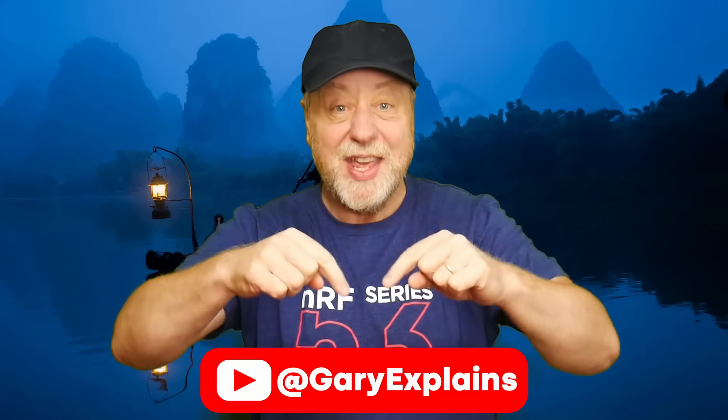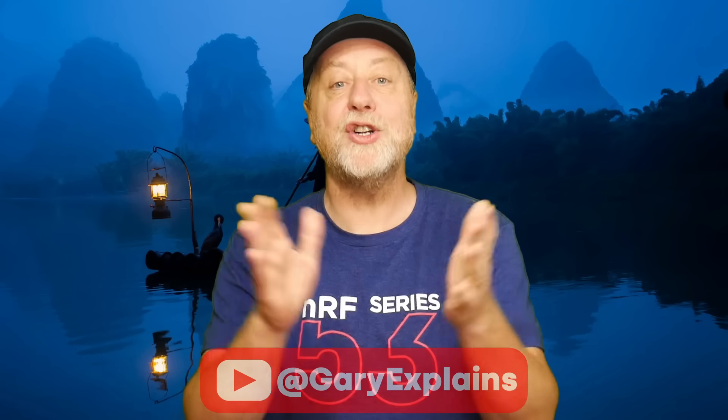Hello there, my name is Gary Sims and this is Gary Explains. A new version of the Raspberry Pi OS has been released. This is based on Debian version 12 and there are some big ticket items including Wayland and a Pi-optimized version of Firefox. So if you want to find out more, please let me explain.